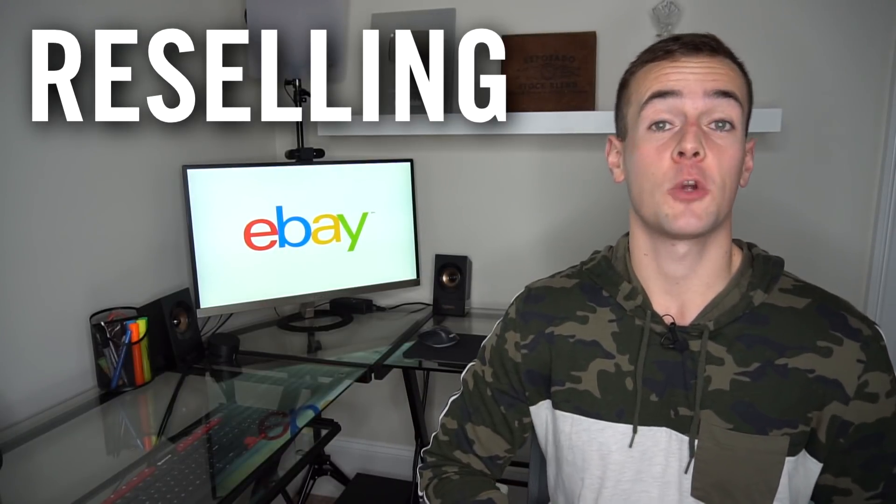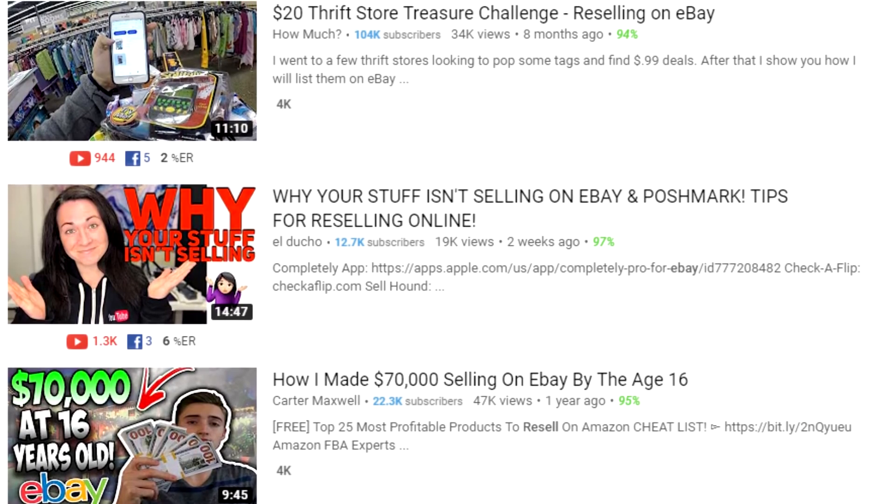Another strategy is to go to garage sales, buy items, and resell them on eBay — a strategy known as reselling. A lot of people are making extra side income by simply buying stuff from garage sales or thrift shops and reselling those items on eBay for their full market value. Oftentimes people have no idea what stuff is worth, so if you can get a good deal, you can make a profit by selling it on eBay at the fair price.